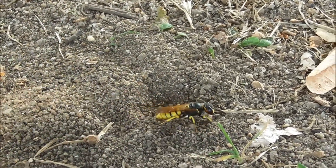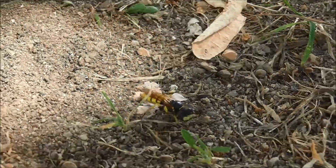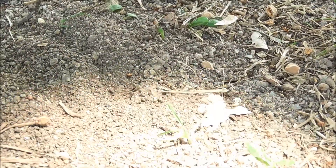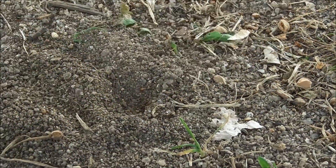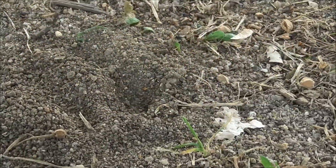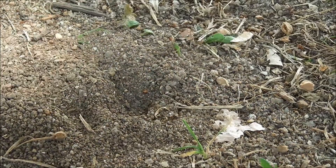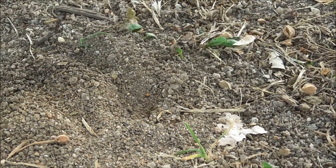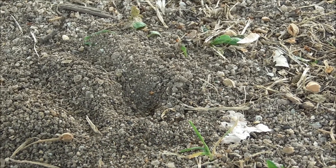When she's dug a nice deep tunnel, she'll fly off and find a honeybee, paralyze it, and then bring it back paralyzed, stuff it in her burrow, and lay an egg on it. And then her offspring slowly eats the still living honeybee — rather gruesome.